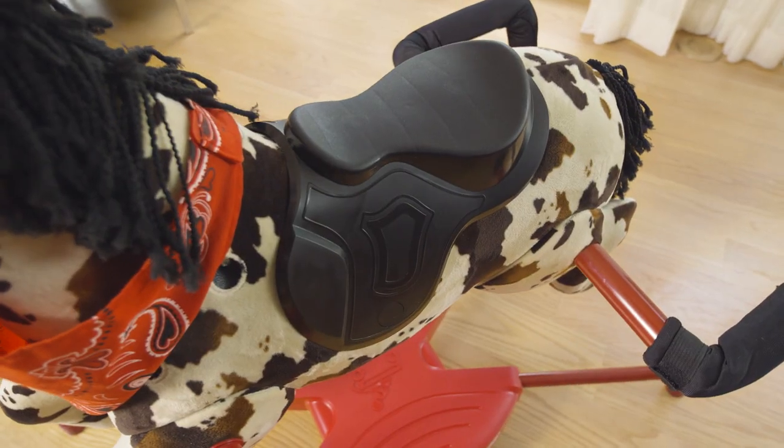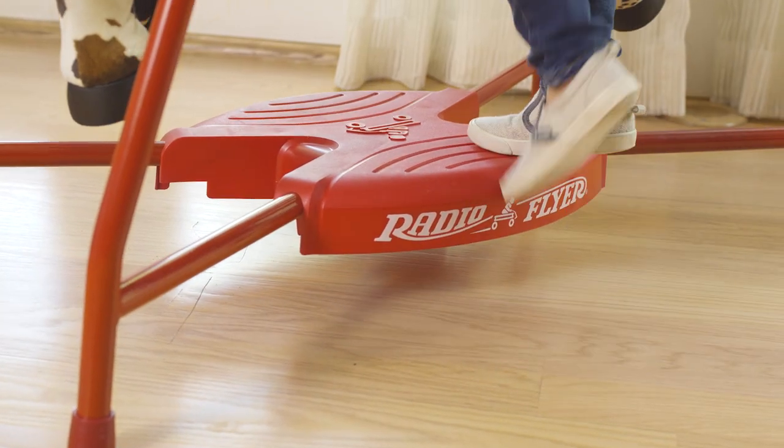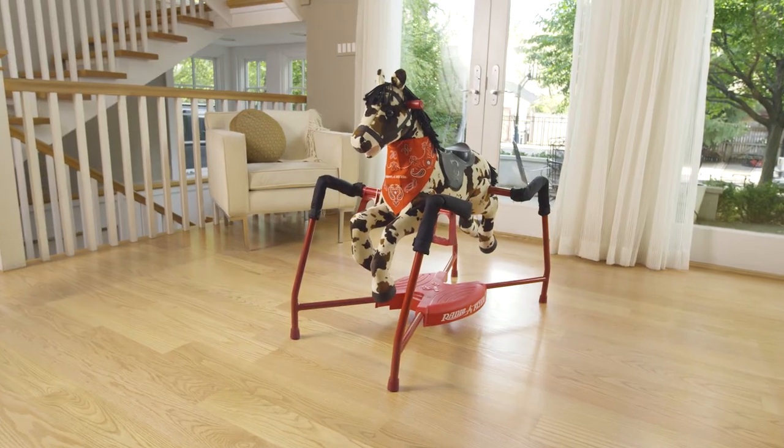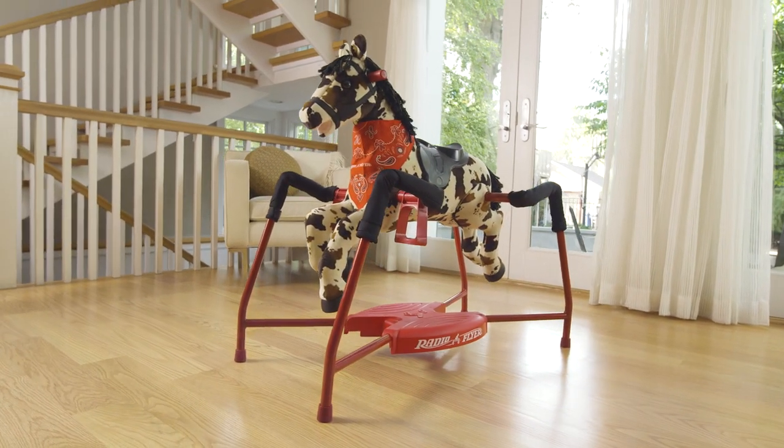The spring covers, ergonomic riding saddle, and patented easy climb step provide maximum safety. Freckles, the plush interactive riding horse from Radio Flyer.